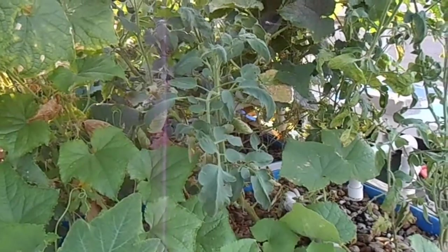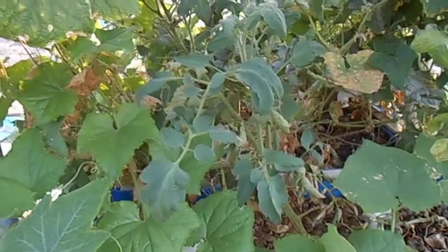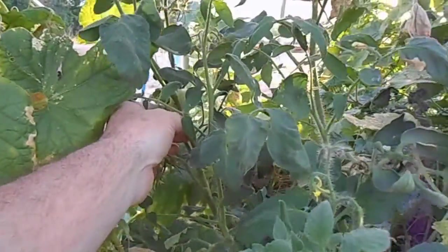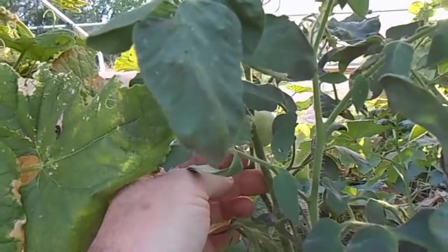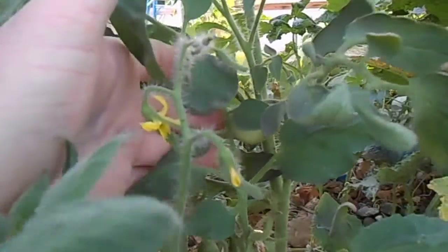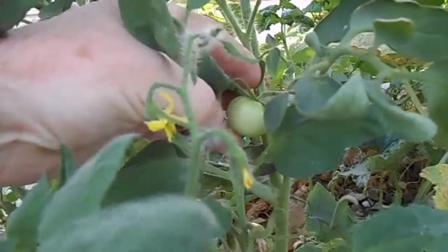That took away a lot of the ability for the nutrients to be made, but it's still chugging along — I haven't added any more fish. As you can see, I'm beginning to get my first few tomatoes here, which I think is great. I've got a few small ones, and another one over here.